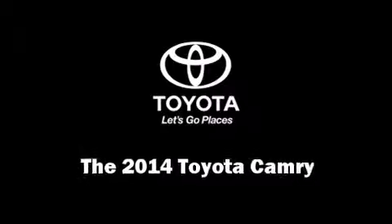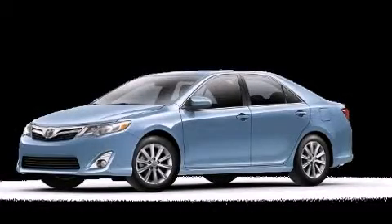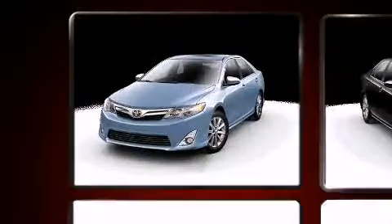Come test drive this 2014 Toyota Camry. This four-door, five-passenger sedan offers the latest in technological innovation and style.